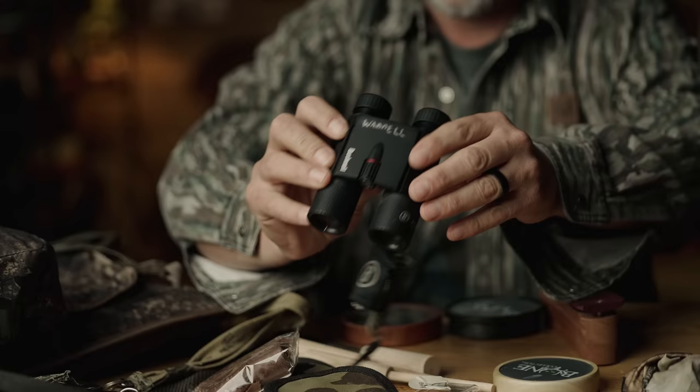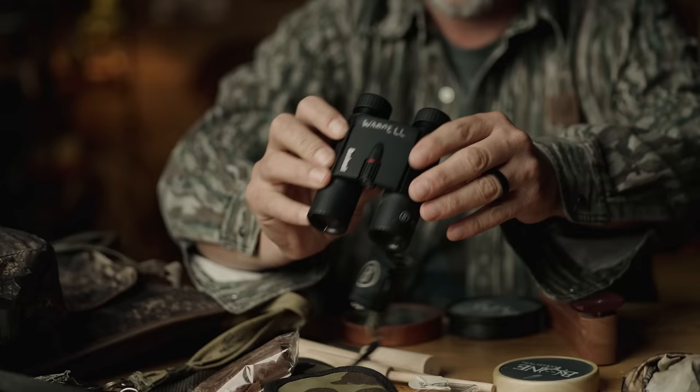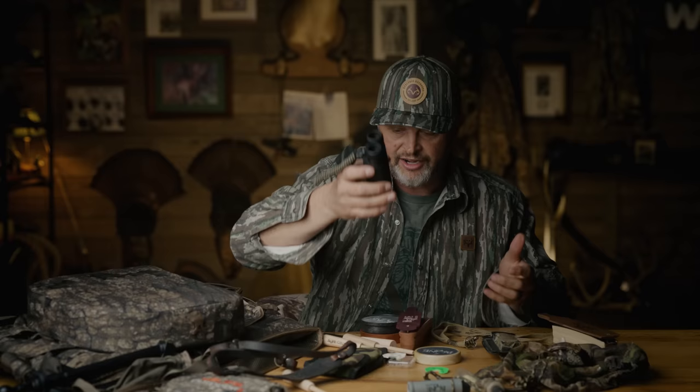Another thing I always take is a pair of compact binoculars. These are little Bushnell binoculars — they fit so well in the turkey vest. They're easy, they're not real bulky, they're not heavy. I can always find that turkey if I'm scanning fields.